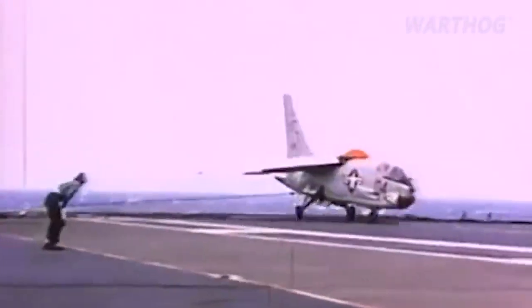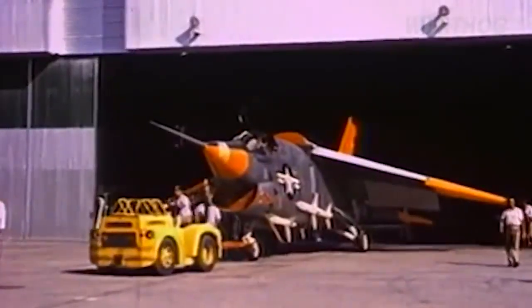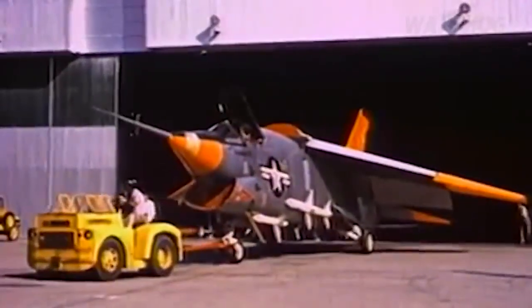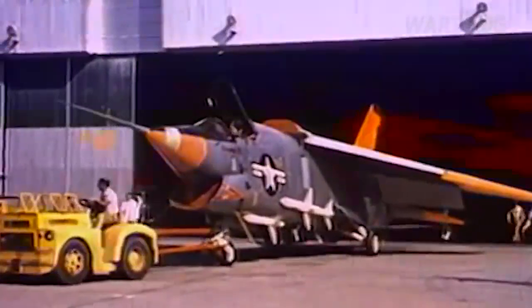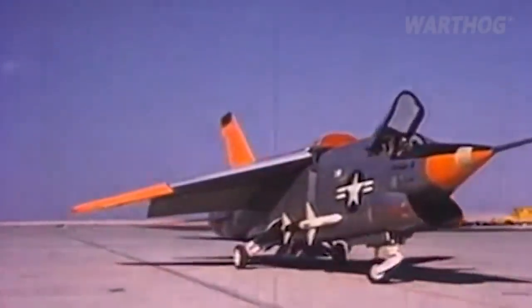The Crusader 3 was developed by manufacturer Chance Vought at the same time as it developed the Crusader 1 and 2 models used by the Navy. Despite similar names, the Crusader 3 was a larger aircraft that actually didn't share many parts with its siblings. The Super Crusader made its debut flight in June 1958.